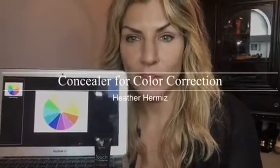What is up, girls? Why is this crazy lady holding her computer into the camera? And why is there a color wheel on her computer? Is she taking me to art school? Yes, she is. Why? Because makeup is art.